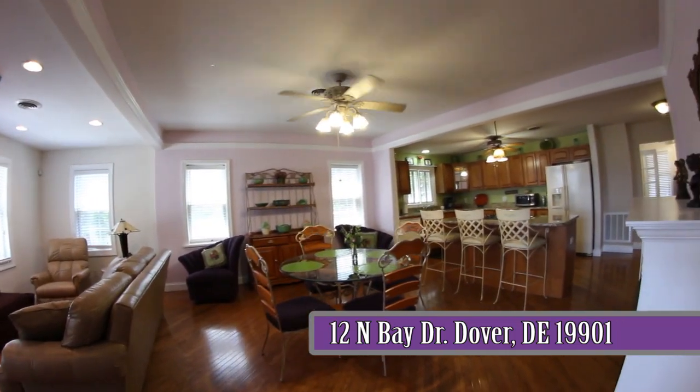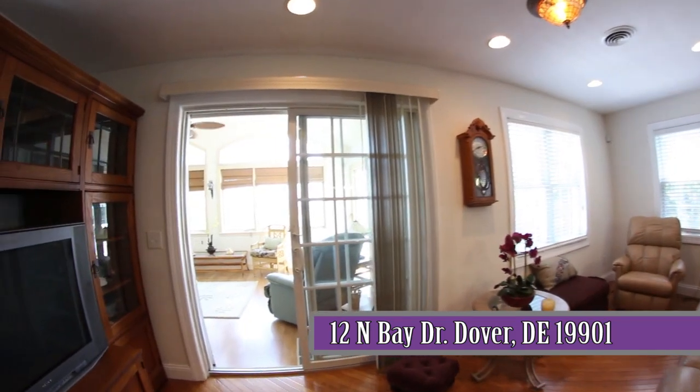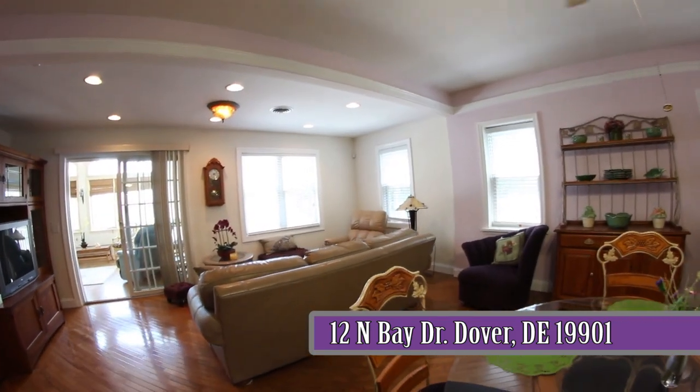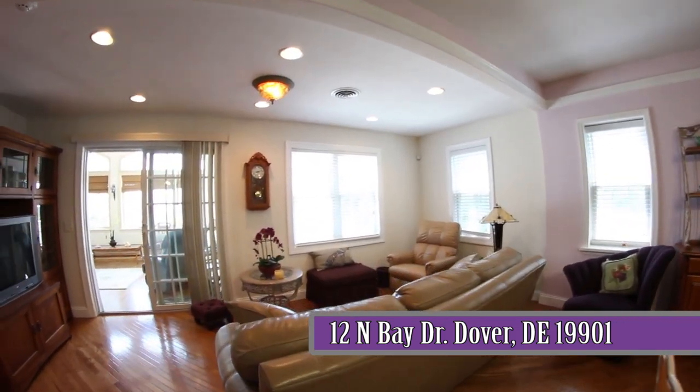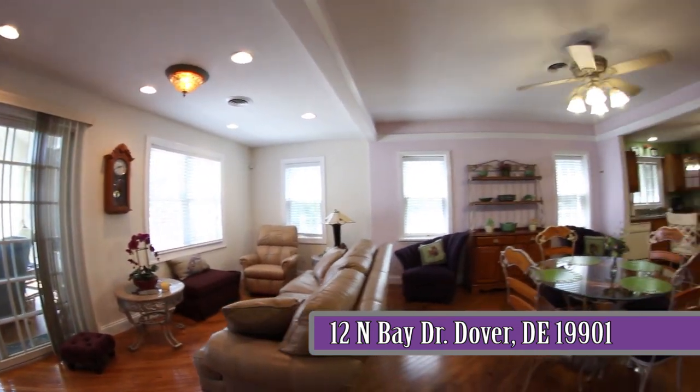Elegant hardwood floors throughout the house give a rich luster to every room. The family room with plenty of recessed lights is opposite the dining area. Large double windows allow for a gorgeous view of the beach from the kitchen, dining area, and family room.